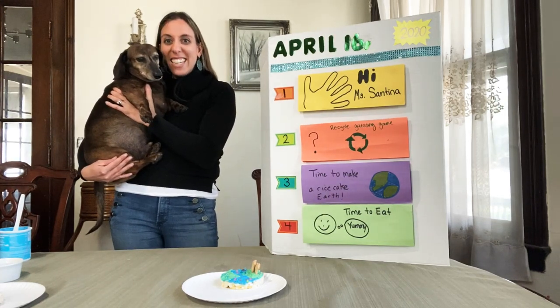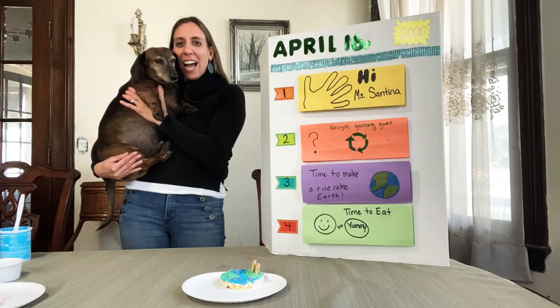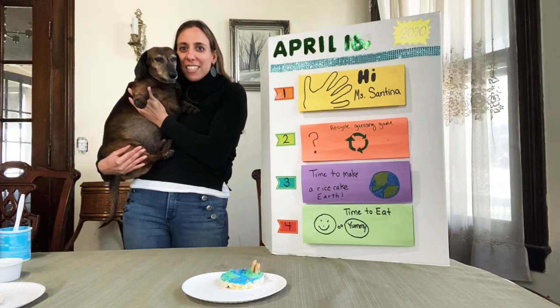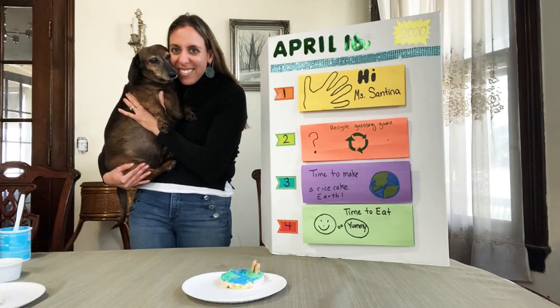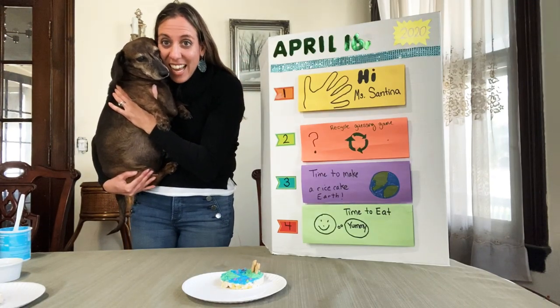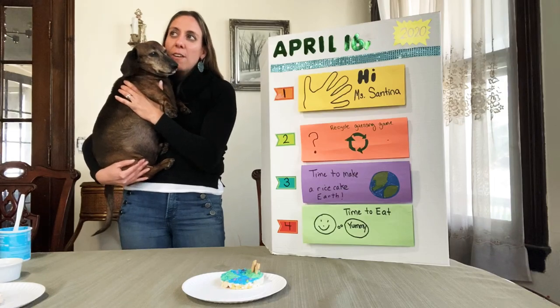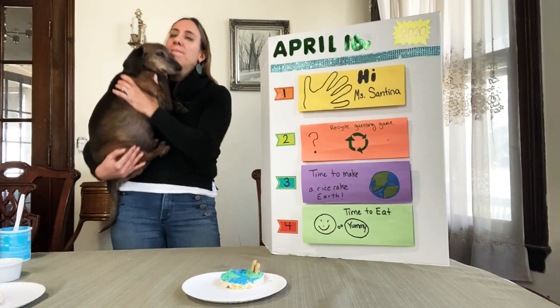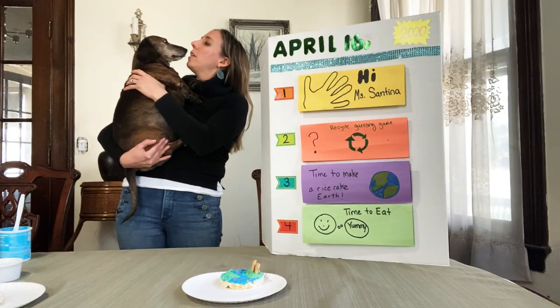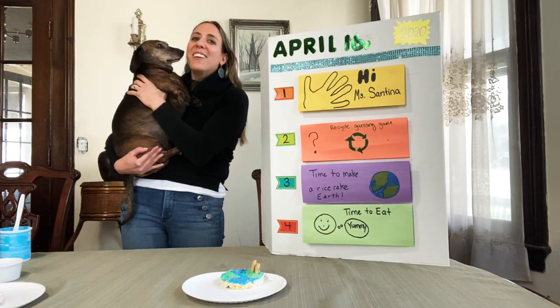Hi friends, it's Miss Santina and I thought I'd have you say hi to one of my dogs. This is Arizona. Say hi, Arizona. Isn't he cute? He's a dachshund and he loves food. He loves barking when people go by the house. What else do you love? He loves me and his family.